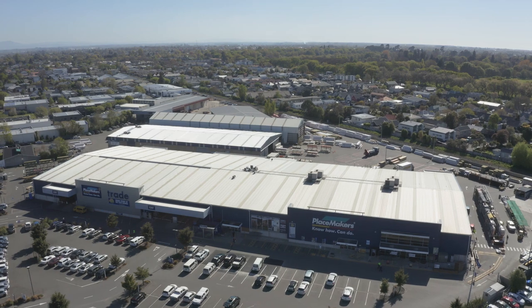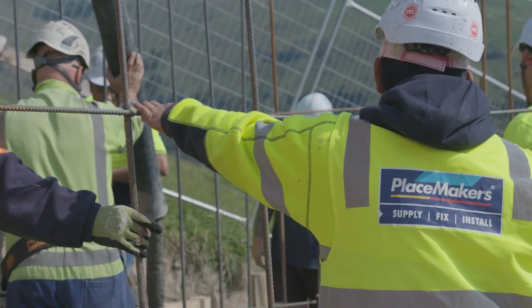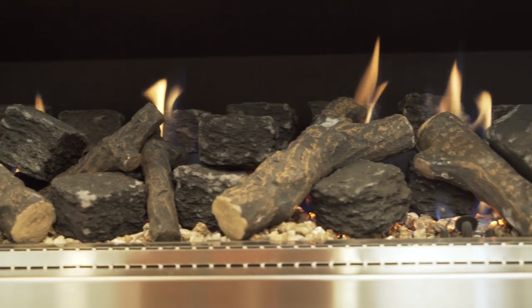SFI covers off five critical elements in the build: foundations, roofing, windows, heating, and electrical.